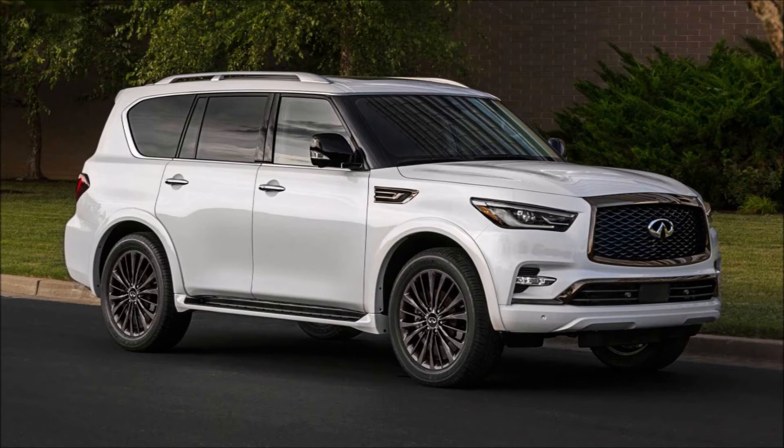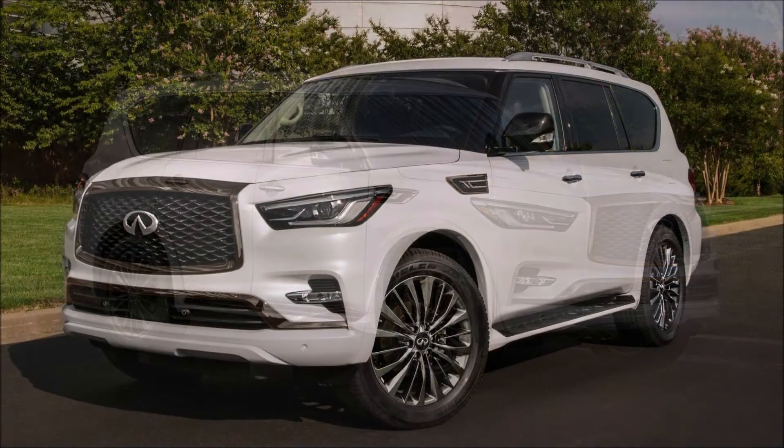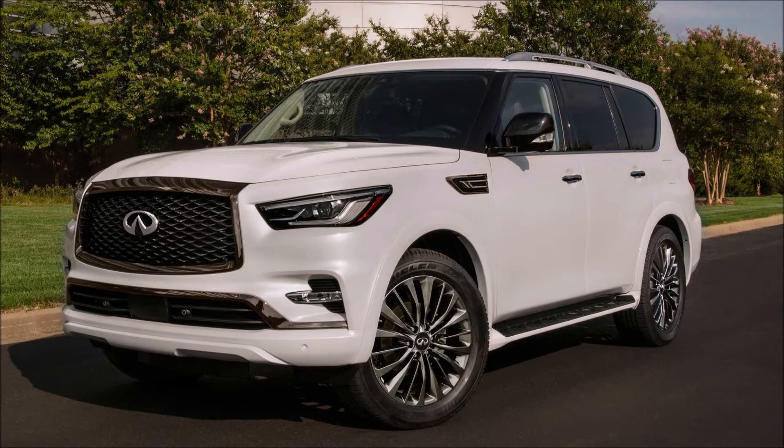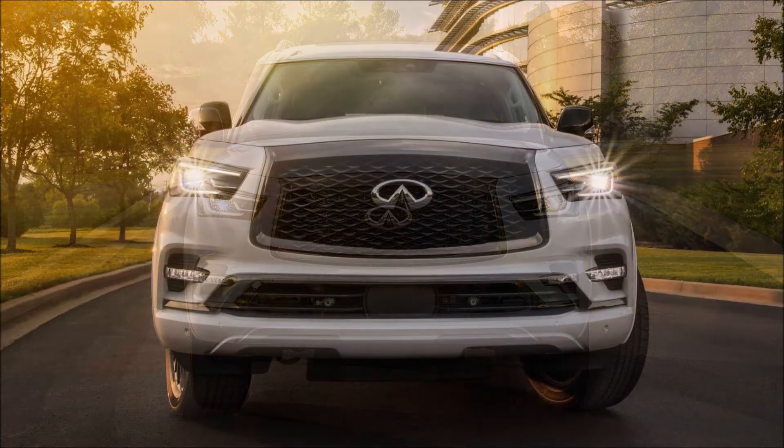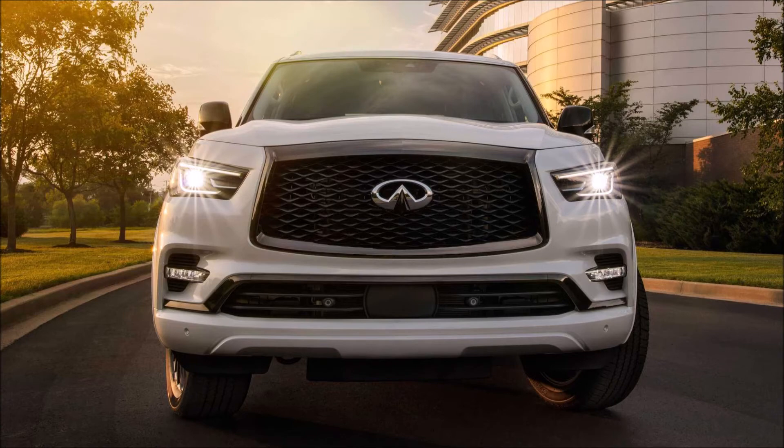With prices starting at sixty-nine thousand fifty dollars versus a base cost of sixty-six thousand seven hundred and fifty dollars for the 2020 model year, the price has gone up almost three grand. Is it worth it for the new 2021 QX80, or would you rather have the 2020 model for a little bit cheaper? Let me know down in the comments below.